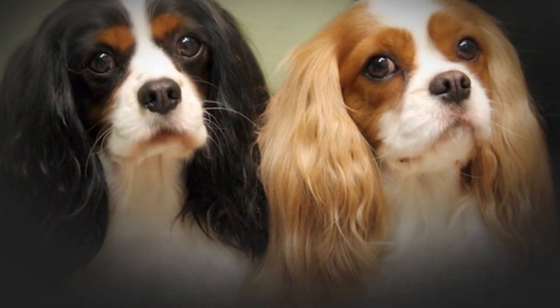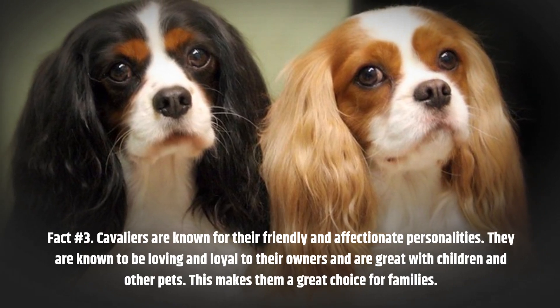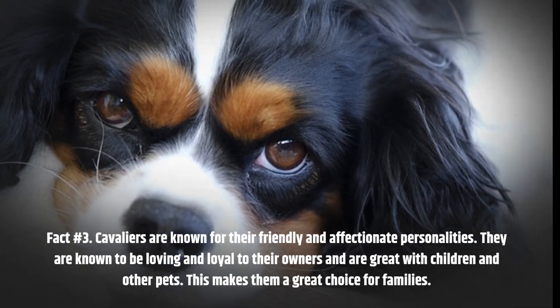Fact number 3. Cavaliers are known for their friendly and affectionate personalities. They are known to be loving and loyal to their owners and are great with children and other pets, making them a great choice for families.